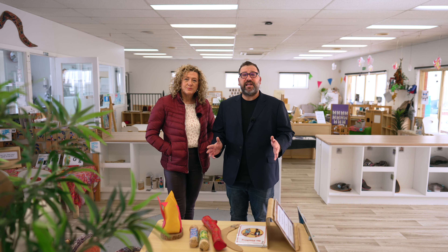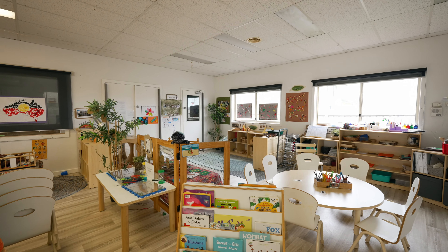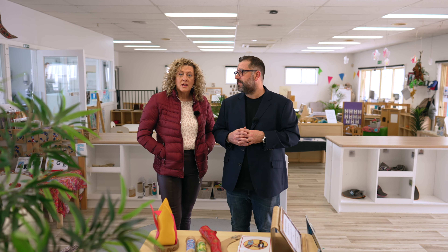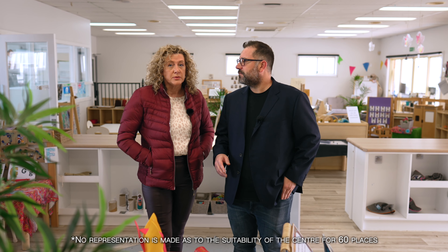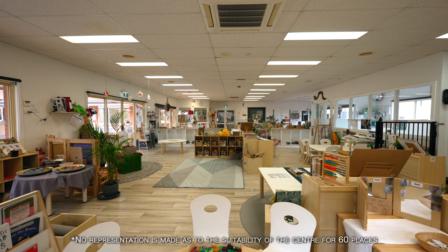So Celestine, by October everything will be gone — no children, no furniture, no staff and no resources. The new tenant will get the keys to an empty building and will be opening up a new business with their own brand. The planning approval allows for 60 places. The new tenant will need to be an approved provider and will need to apply for a new service approval. Operators looking for a boutique-sized centre should come and have a look.